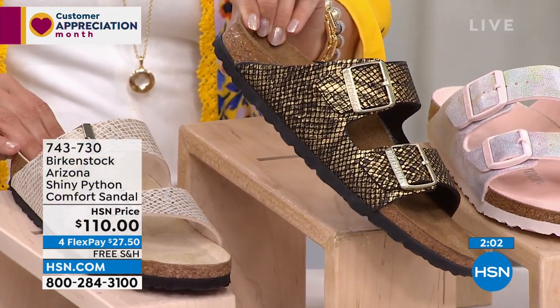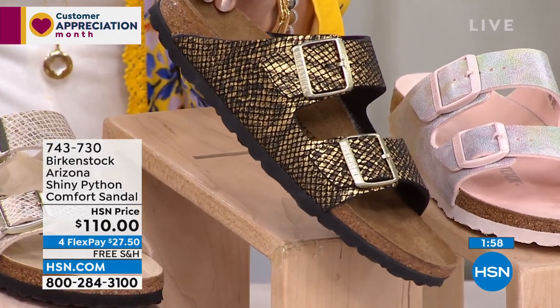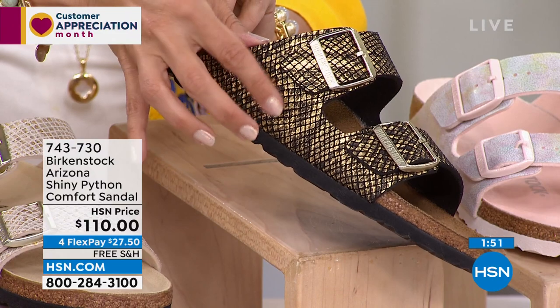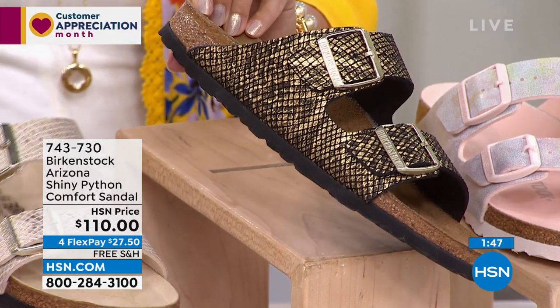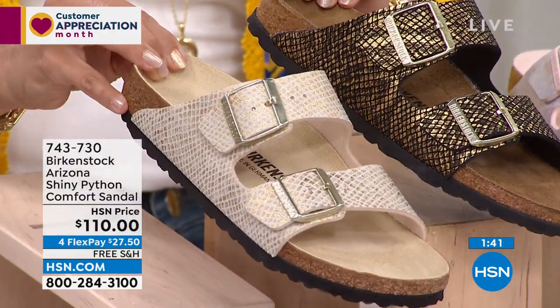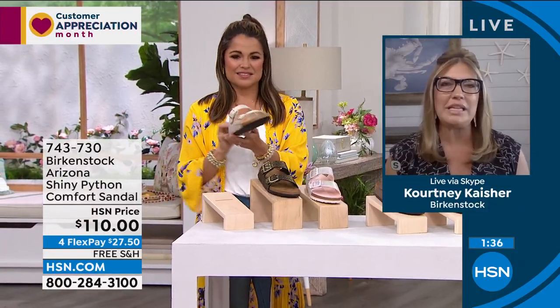You have these gold buckles on both styles, and you have that traditional Python print. Both colorways are so incredibly beautiful — they're a little more subtle and not as springy, but you can wear these with anything. I think these are a little dressier — like, I'm going to get dressed up but I want to be comfortable. Love these two colorways here.